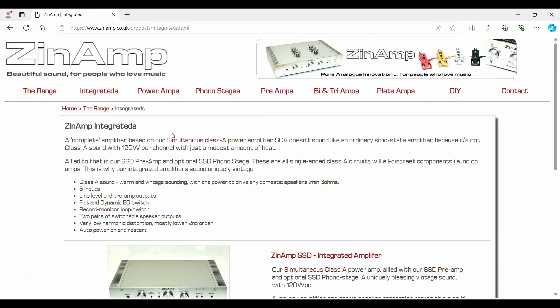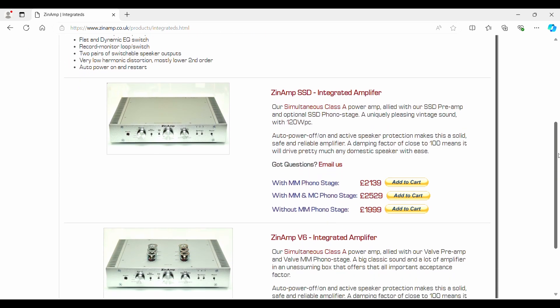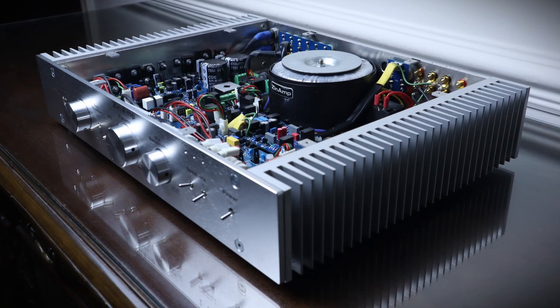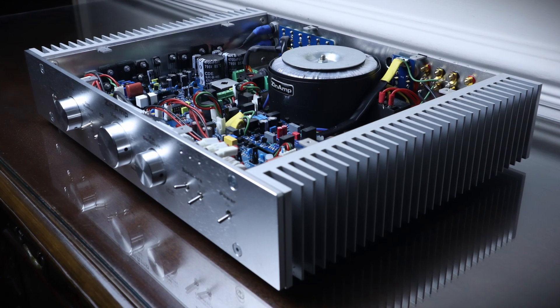What attracted me to the Zin Amp was the design topology. Nick has coined the phrase 'simultaneous Class A,' but it's a variation of the Quad current dumping design, which I'll explain later. You have to be a little bit careful when putting your money into smaller brands — you don't know what level of support you can expect. But the Zin Amp brand has been going since 2017, and the founder has been designing amplifiers for well over 20 years, so you can take some comfort from that. Besides, the internals are pretty straightforward to service and parts can be replaced by any half-competent engineer.